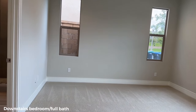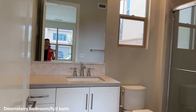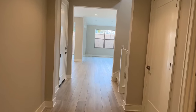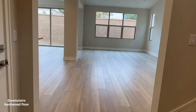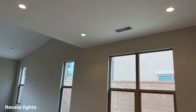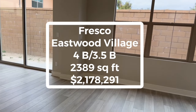Downstairs has a bedroom with upgraded carpet. Here's the downstairs bathroom — full shower with upgraded shower walls. The downstairs floor is already upgraded with hardwood floor and upgraded carpet, plus all the recessed lights. You also have a backyard and a side yard.